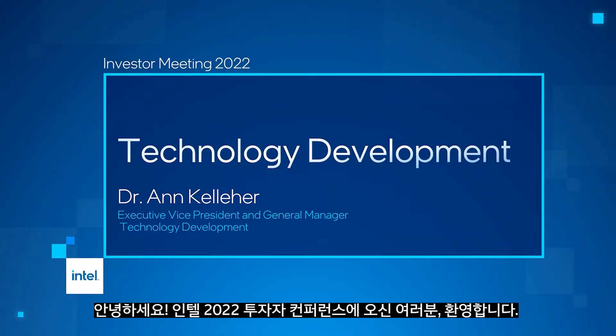Hello, and thank you for joining us today at Intel's 2022 Investor Conference. I'm Anne Culliher, and I run Intel's Technology Development Group. In July of 2021, at Intel Accelerated, we unveiled our process and packaging roadmap out through 2025. Today, I would like to provide an update on our progress.